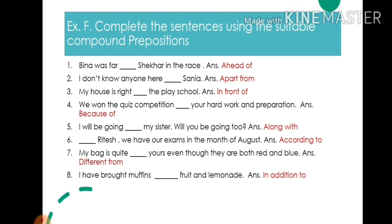7. My bag is quite different from yours, even though they are both red and blue — write: different from. 8. I have brought muffins in addition to fruits and lemonade — write: in addition to. This is all for today, see you in the next video.